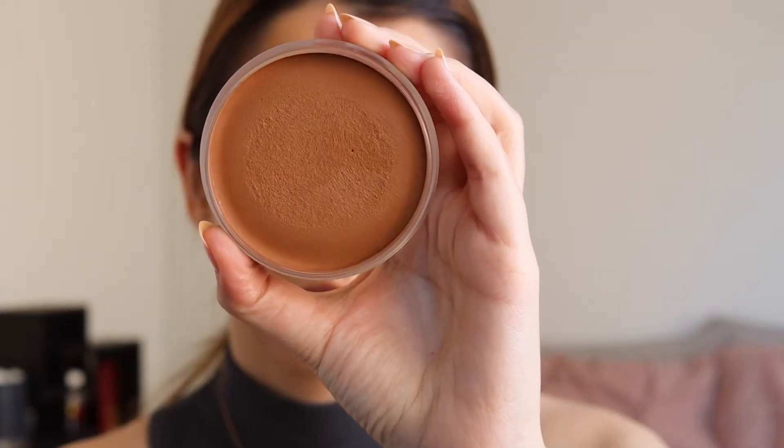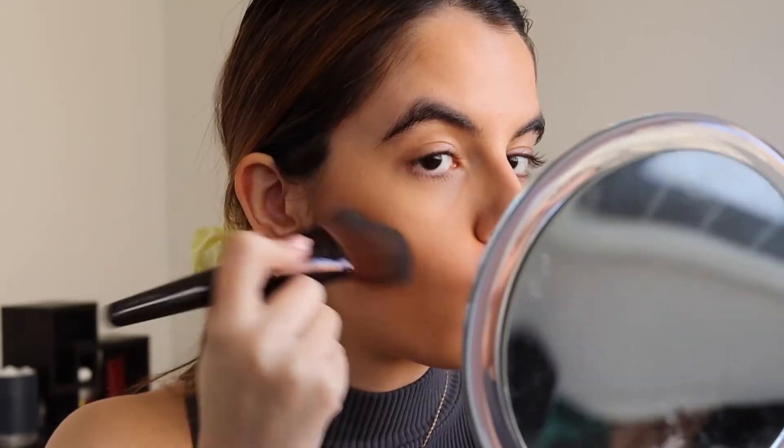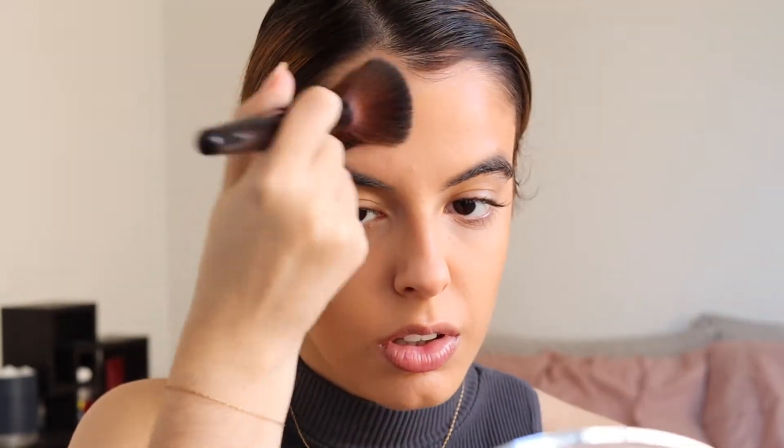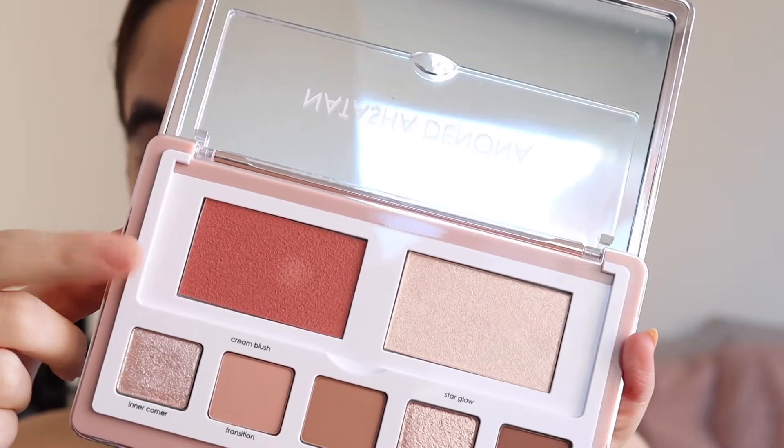I'm using the Say Beauty cream bronzer. I knew that I wanted a very diffused bronzer look for this tutorial, and I love this stuff because it's so easy to blend into the skin. It gives a very soft matte finish and I just think it's one of the most perfect products out there. Now it's time to jump into the Natasha Denona palette.